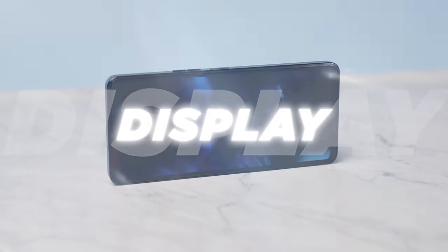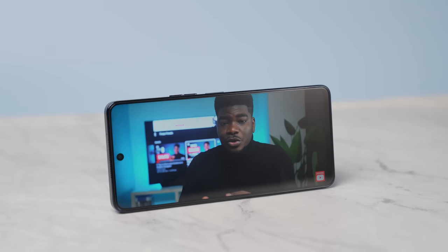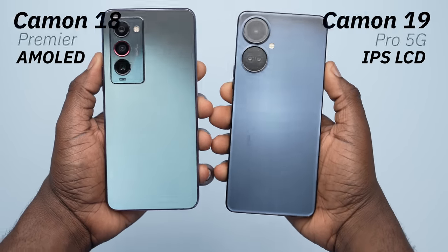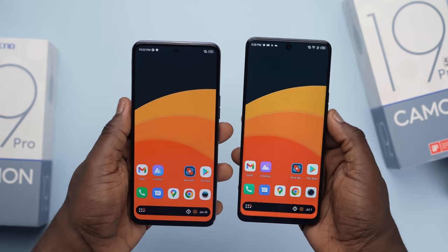Moving to the display, this device is pretty decent in both specs and usage. However, when you compare what other devices in this category and price range have done with their displays this year, the Camon 19 Pro 5G kind of falls short. The most significant drawback is that it has an LCD screen and not an AMOLED. The Camon 18 Premier had an AMOLED display, but this 19 Pro — which is supposed to be the upgrade — doesn't. Putting them side by side, the AMOLED on the Camon 18 Premier feels deeper, though apart from each other they look equally good.